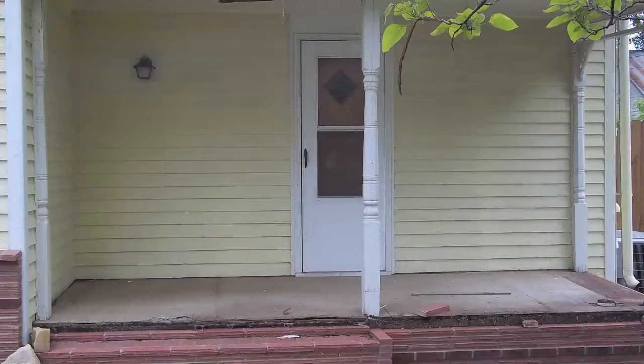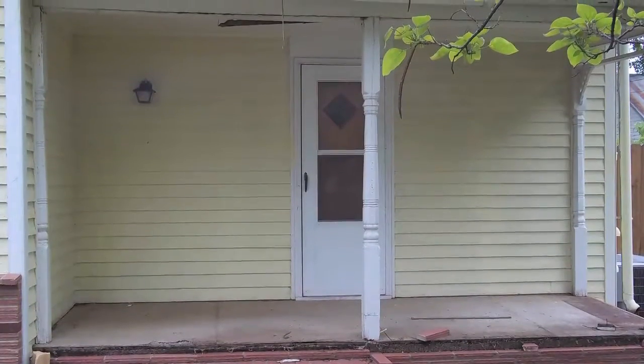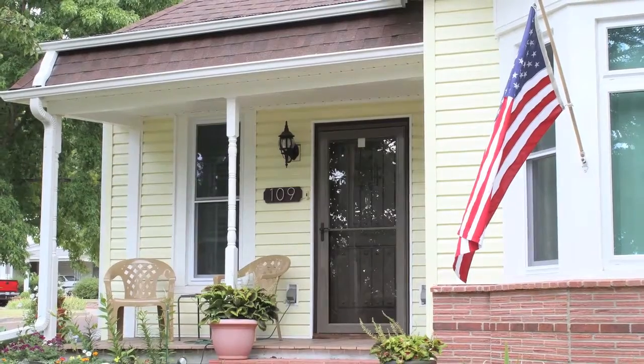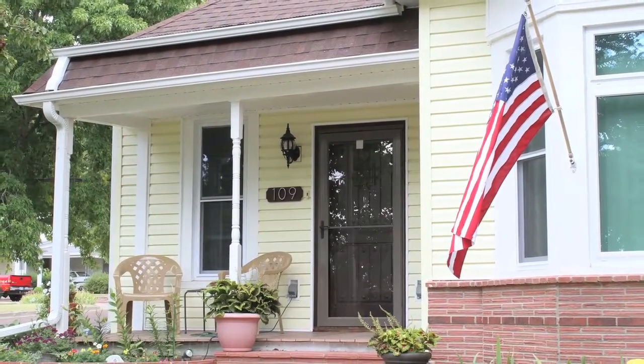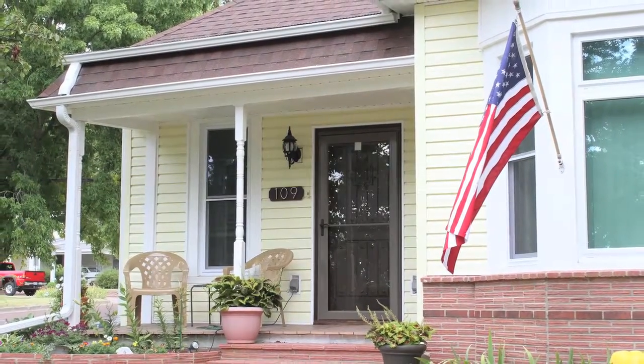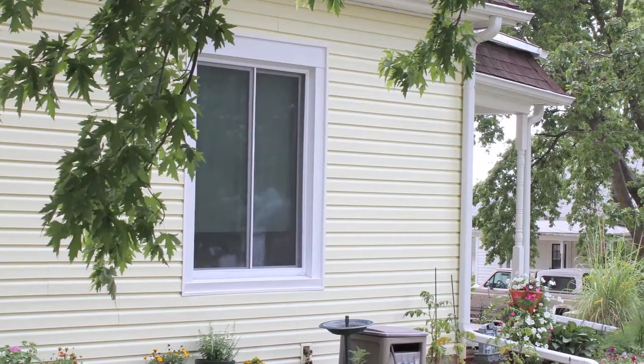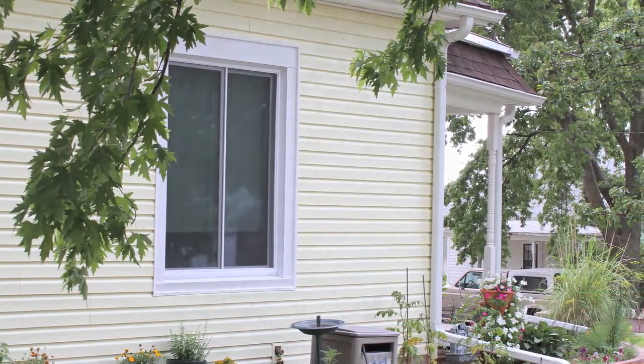I contacted them about a porch that we wanted removed and a broken window. It went from a porch and a broken window to a porch, replacing all the downstairs windows, siding the entire house, guttering, and we replaced three doors.